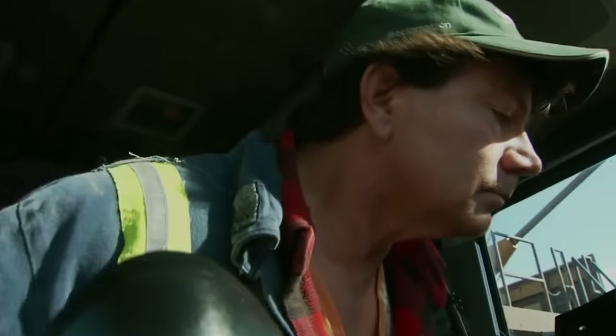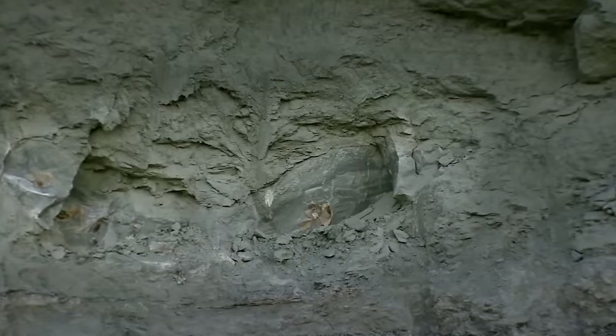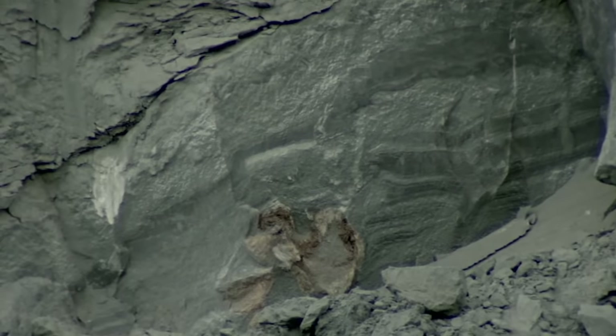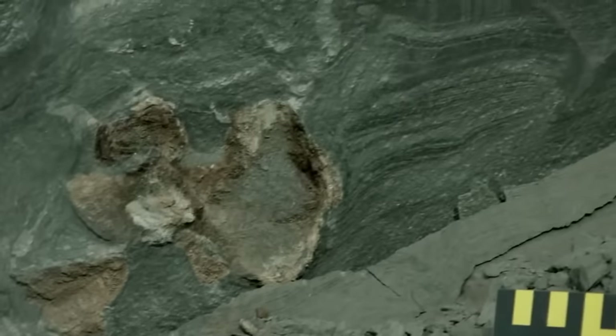In 2011, Sean Funk, a heavy equipment operator at the Millennium Mine in northern Alberta, dug up an odd-colored rock. He stopped to take a closer look at the material. It was unusual, speckled with some patterns. But his supervisor quickly realized that there was something special about that rock.